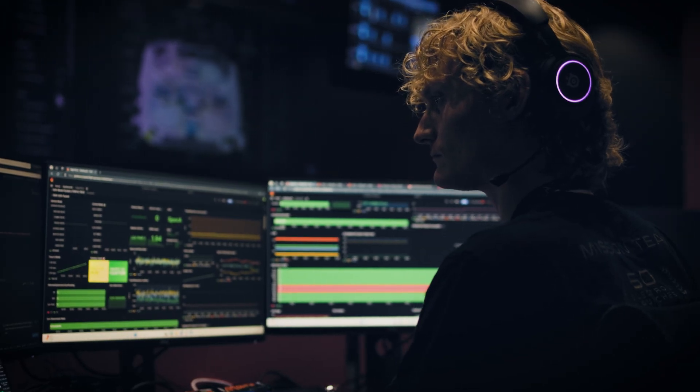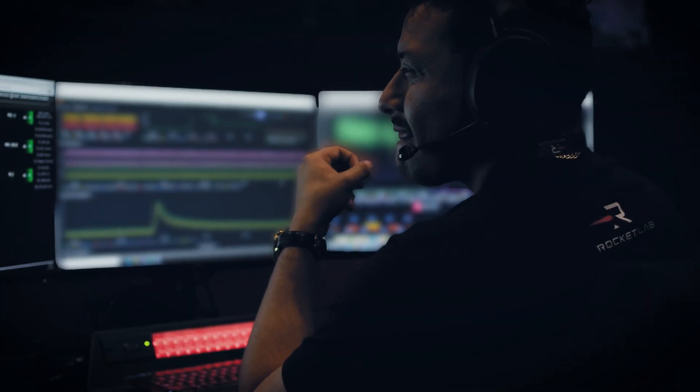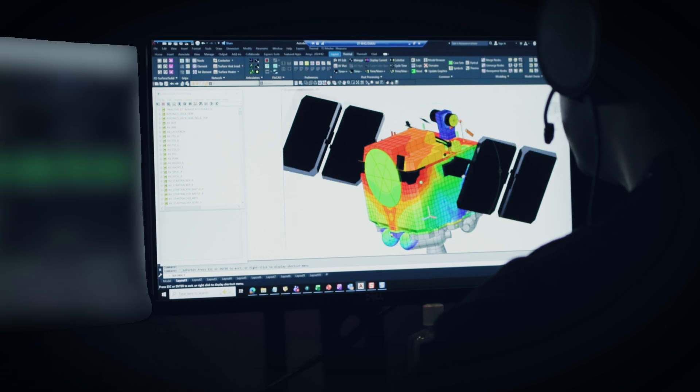We've got all these really cool dashboards with alarms and limits all over the place. We're making small, fine-tuned adjustments and everything's working great — that's kind of what we look at through our commissioning tests.